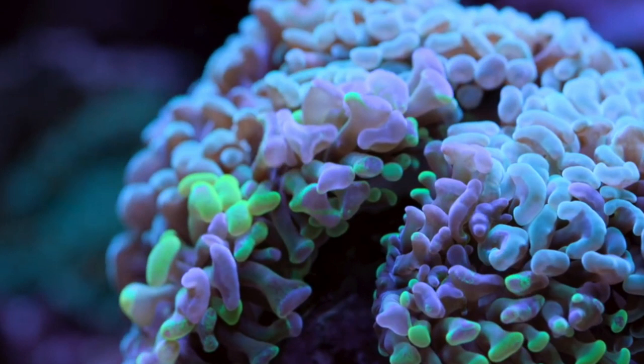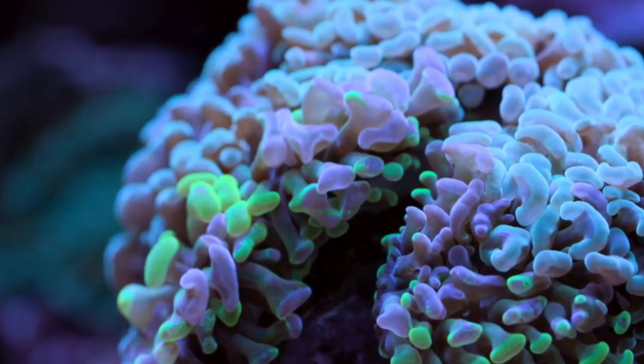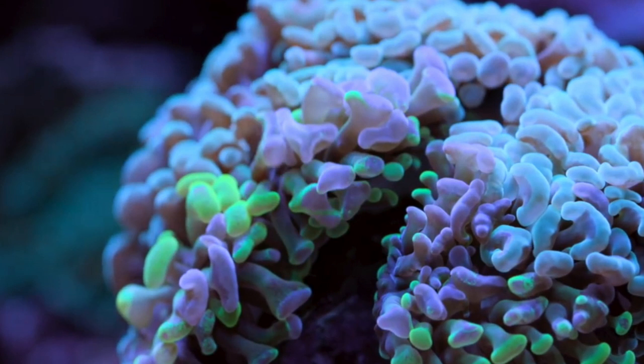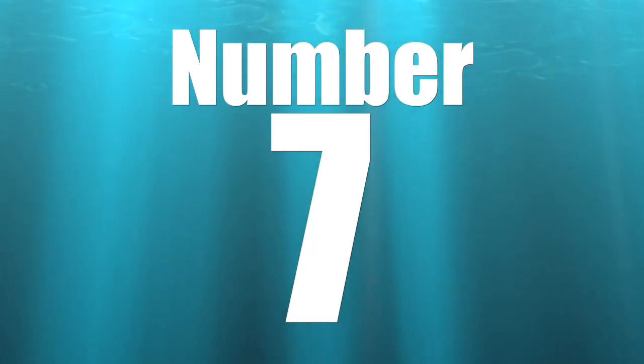The hammer coral prefers medium lighting. There's also an issue if it doesn't get enough flow — it can develop a jelly or red slime buildup, which is a good sign that this coral is not getting enough flow at that point.